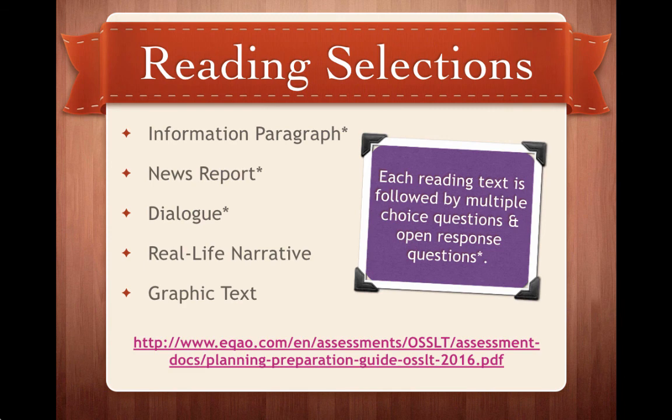In terms of reading selections, there are five types that will show up on the OSSLT: the Information Paragraph, the News Report, the Dialogue, the Real Life Narrative, and Graphic Text. Each of those reading texts is followed by multiple choice questions. The Information Paragraph, News Report, and Dialogue also have open response questions in addition to multiple choice. If you want to see what each of these reading selections looks like, check out the link in pink from the eqao website — you'll see exactly what each selection looks like along with accompanying multiple choice and open response questions you can try.